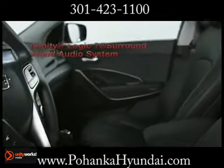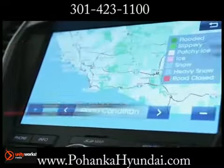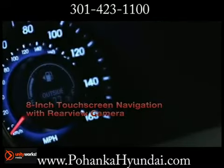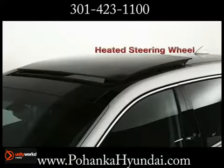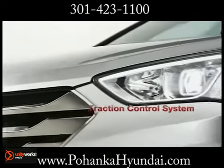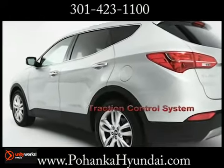Equipped with available features like a 12-way power driver's seat, 8-inch touchscreen navigation, and Infinity Logic's 7-surround sound audio system, the experience is something to look forward to at the end of a long day or the beginning of a long journey. With seven airbags and a long list of innovative features, it all adds up to an impressive level of safety that's built into every Santa Fe.